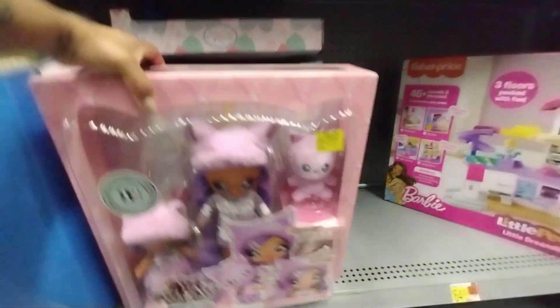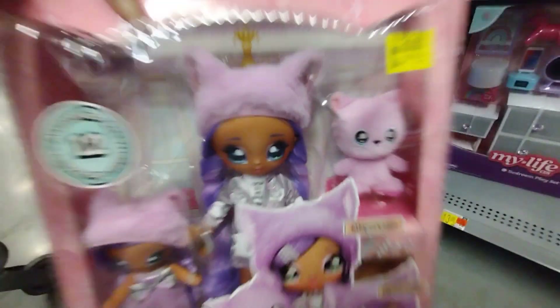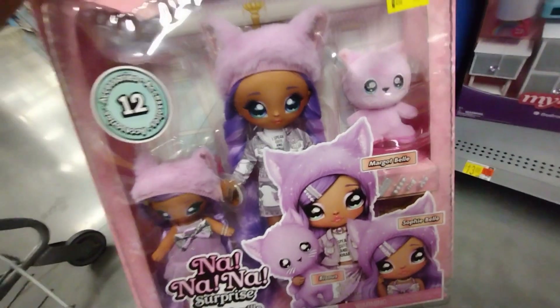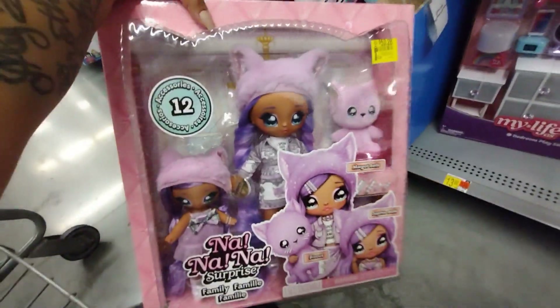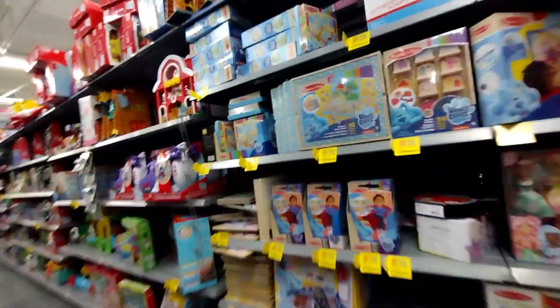That Moana price is still not a great clearance deal. Then there's this one marked down to $53 from $74 — still marked down but not a price I'd want to pay. Definitely check your locations for all these clearance tags, though they won't always be the best deals.